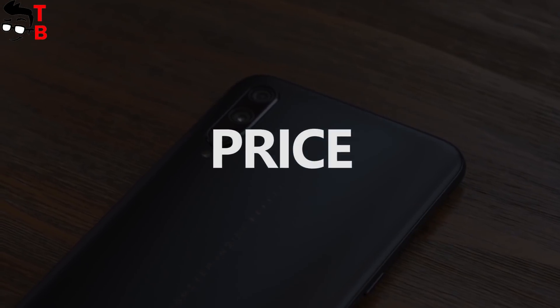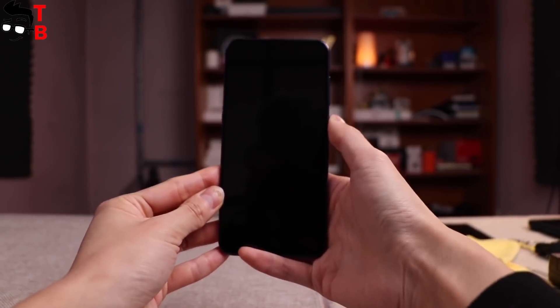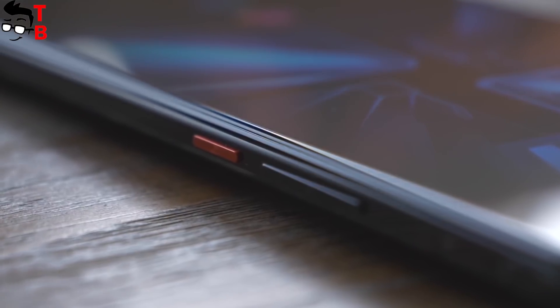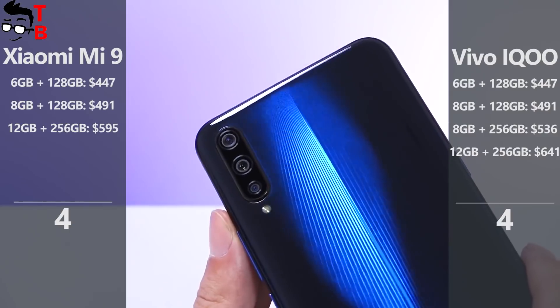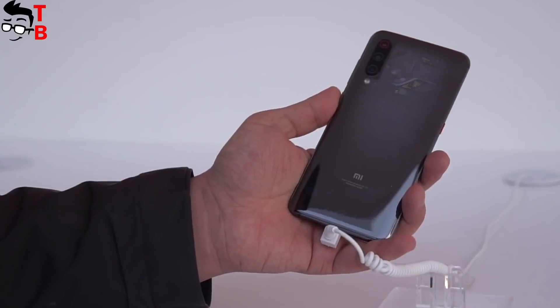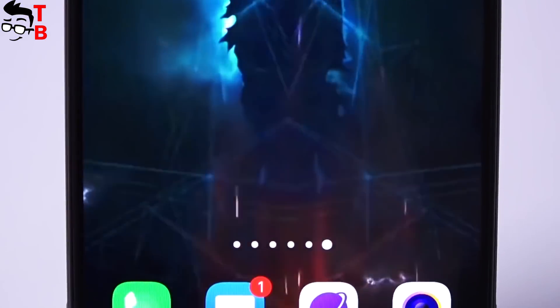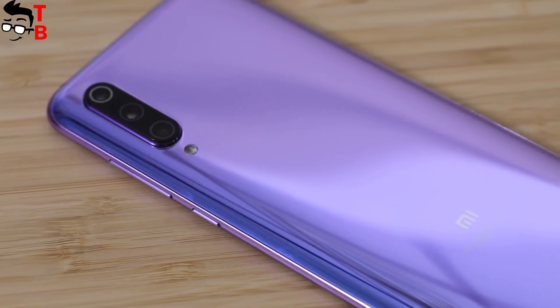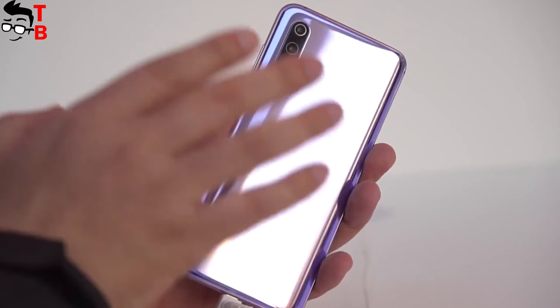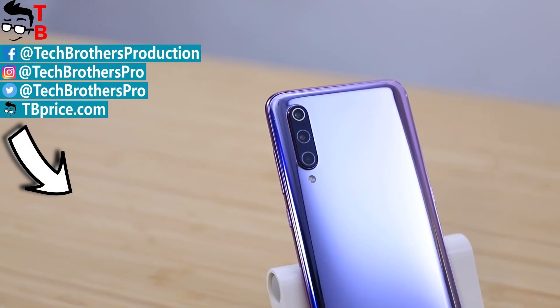Finally, the price. I already said that today we compare flagships under $500. Xiaomi Mi 9 and Vivo IQ cost the same – $447 for the basic model with 6GB of RAM and 128GB of storage, and $491 for the version with 8GB of RAM. The prices are the same, so both smartphones get one point each. As you can see, we have a draw in this comparison. We couldn't choose the best smartphone, but this doesn't mean they are the same. Each of them has its own features. Vivo IQ comes with an LED strip on the back, while Xiaomi Mi 9 has a Super AMOLED display. Vivo IQ has a big 4000mAh battery with 44W fast charging, while Xiaomi Mi 9 comes with an amazing 48MP camera. The performance is the same, so I think you should answer one question to choose: what is more important for you – camera or battery? Thanks for watching! Hit the like button and subscribe to our channel – Tech Brothers!